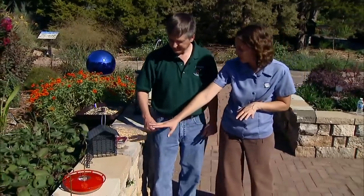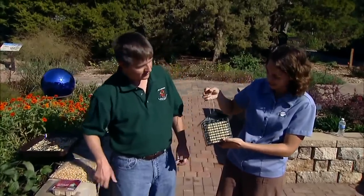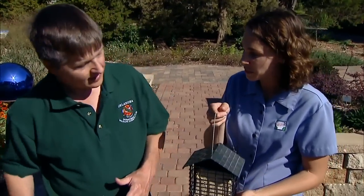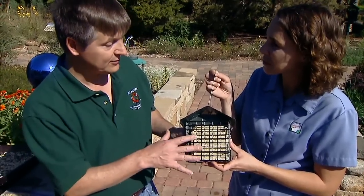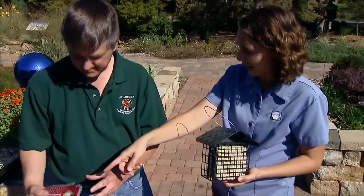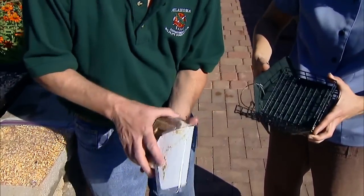Now we're going to move away from the seed-type feeders and talk about a suet feeder. Suet is great for birds that are partially insect-eating birds like mockingbirds, wrens, woodpeckers, chickadees, and titmice. It's a mixture made up usually of a fat like lard and peanut butter, and sometimes seed or fruit like raisins gets mixed in. I like to buy the suet cakes that have raisins because the mockingbirds love the fat and raisins combined. This one has a little chopped-up apple in it, and the mockingbirds and wrens seem to like that.